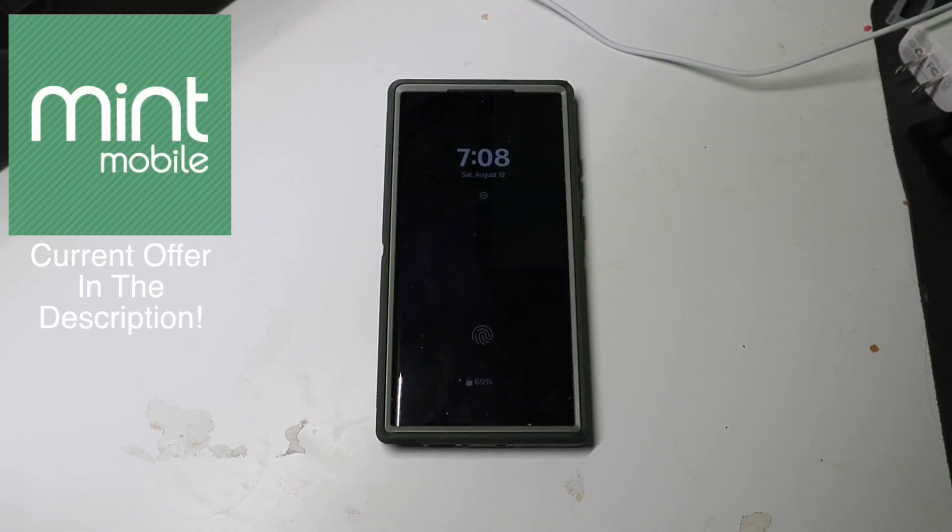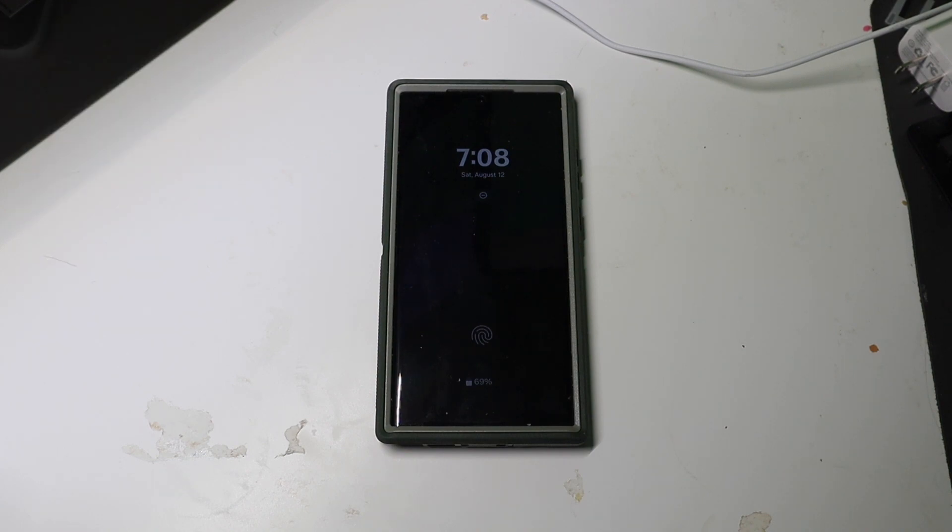Good afternoon, Colin here with TechOut. I've been running the One UI 6 beta for about a day now on my daily driver. I'm going to go over the first day of usage, battery life, performance, any bugs that I've had, and stuff like that.